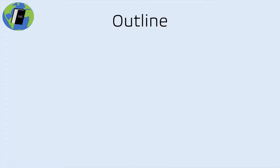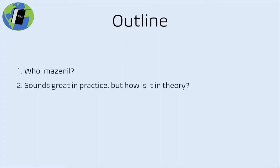Here's my outline for the rest of this talk. First, I want to start with 'who-mazenil' — my lame way of asking what is this drug and what does it actually do? Second, we'll talk about how it sounds great in practice but ask: why would this drug even work, and why would anybody have thought to look at it in the first place?